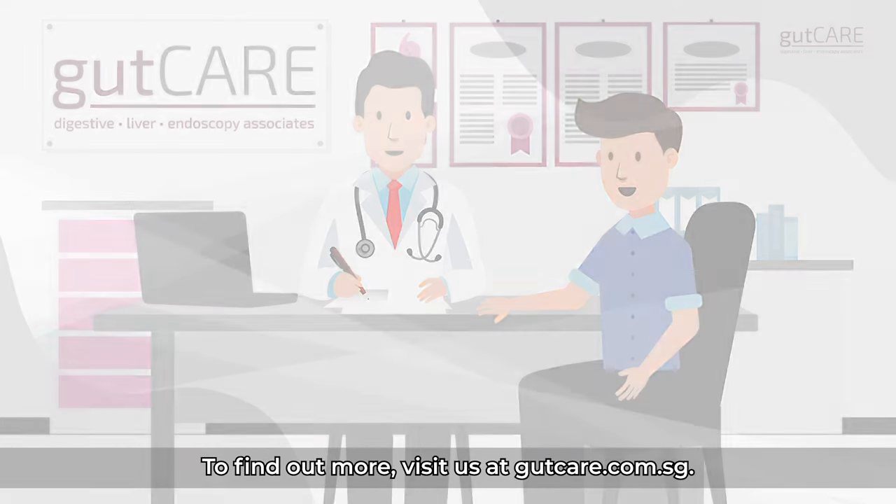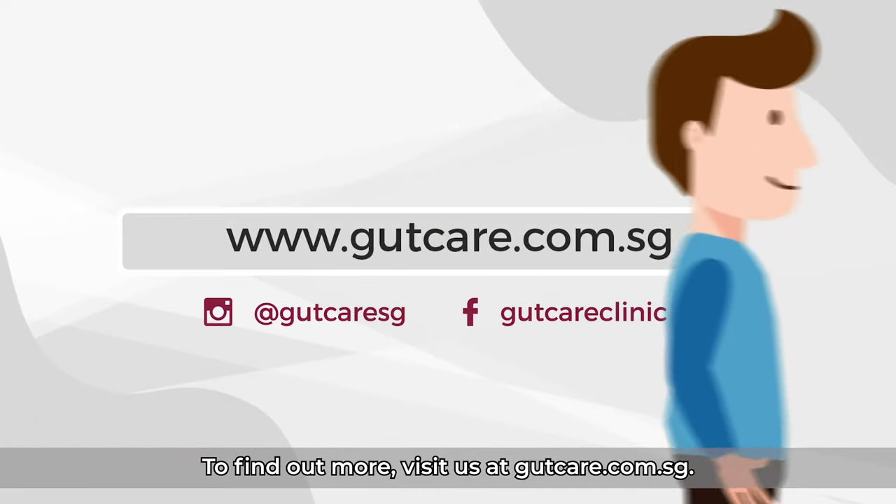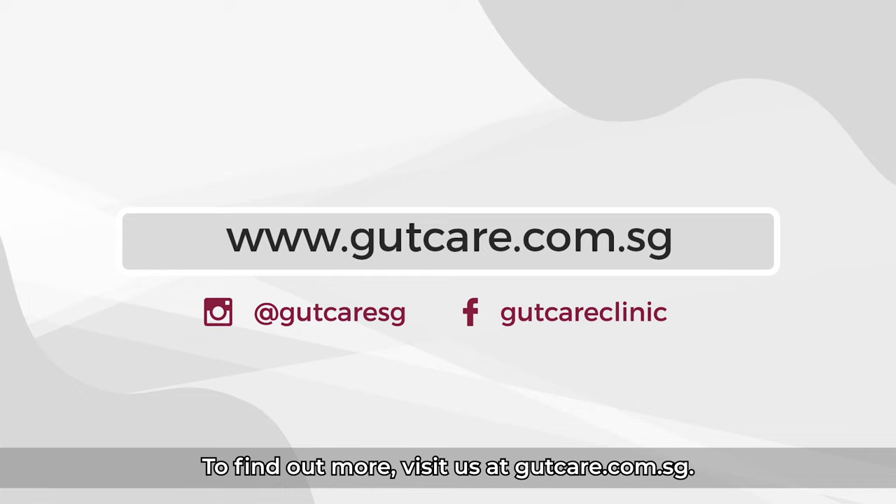To find out more, visit us at gutcare.com.sg.